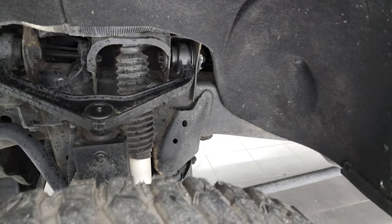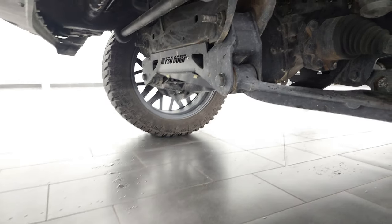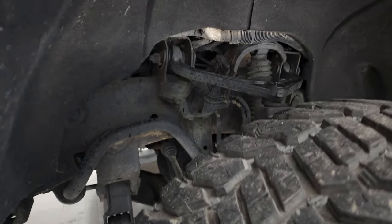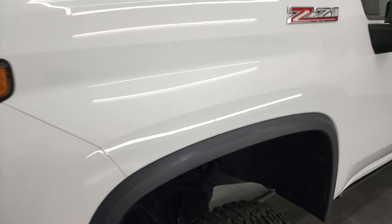The frame and under body is in really nice clean condition and this is a Pro Comp suspension lift package. And other than being a little bit dusty under there, the frame and under body looks really good.